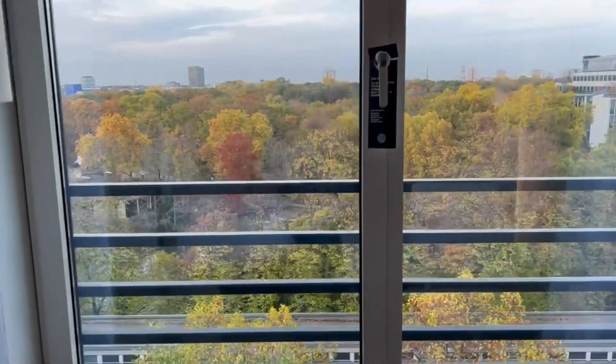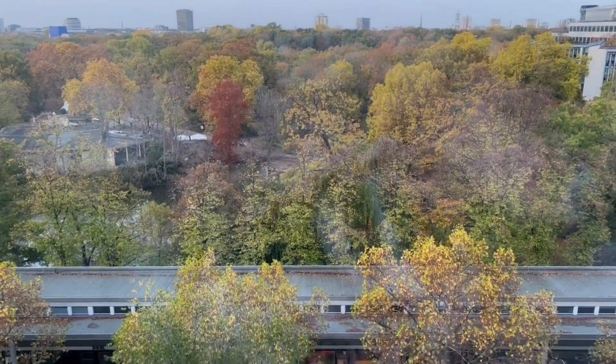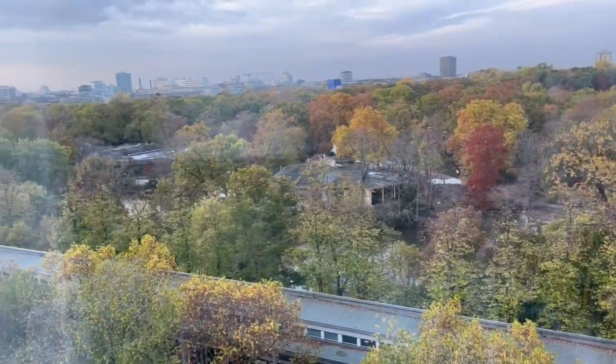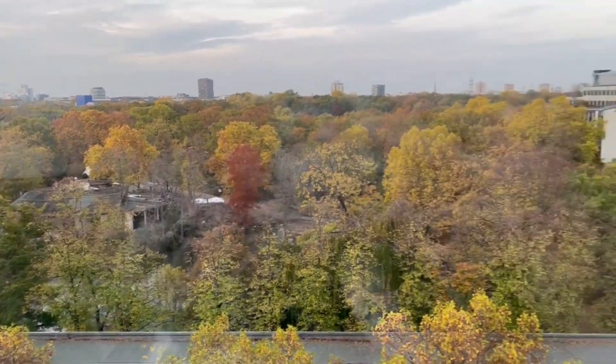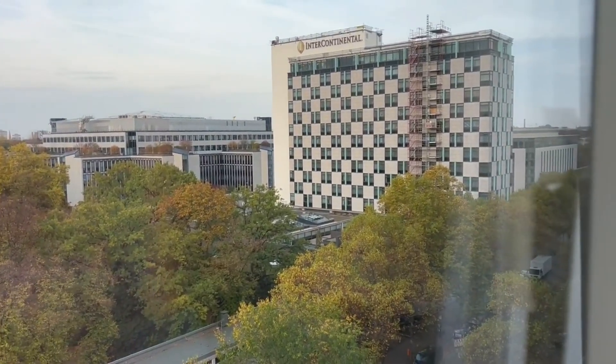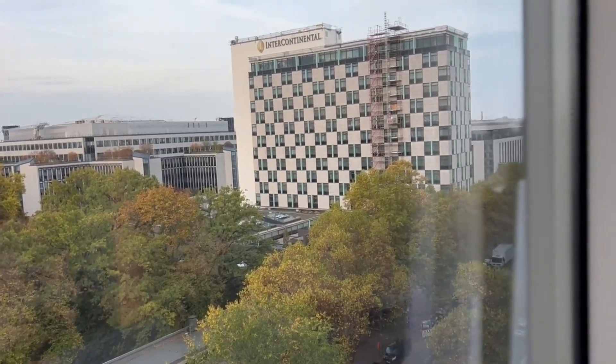And then my view of the Berlin Zoo. That was the way I came from the train station. And then you see the Intercontinental right there — that's where my conference is. So I'm very close to the conference, but at a fraction of the price.